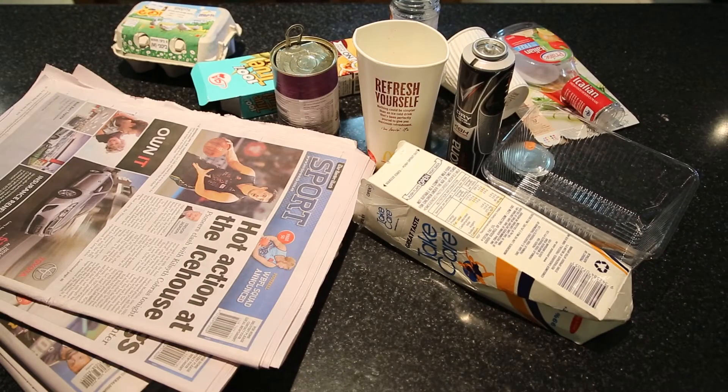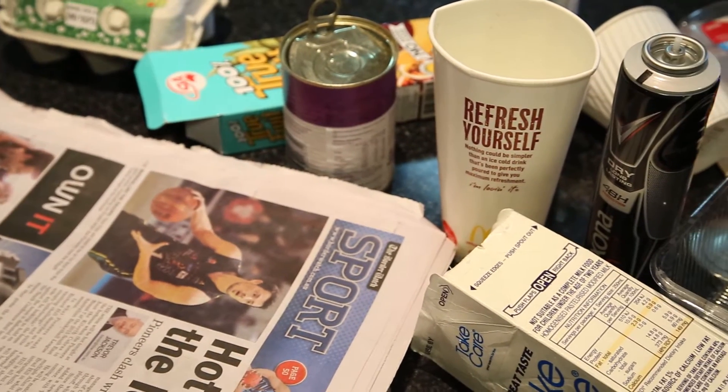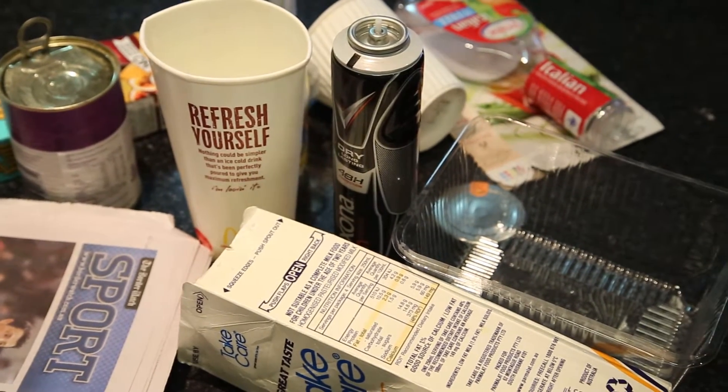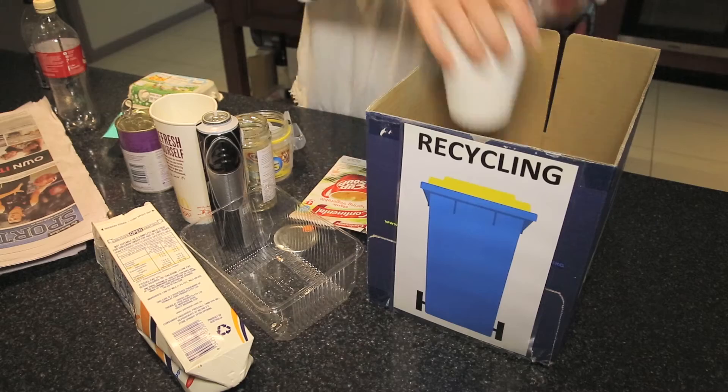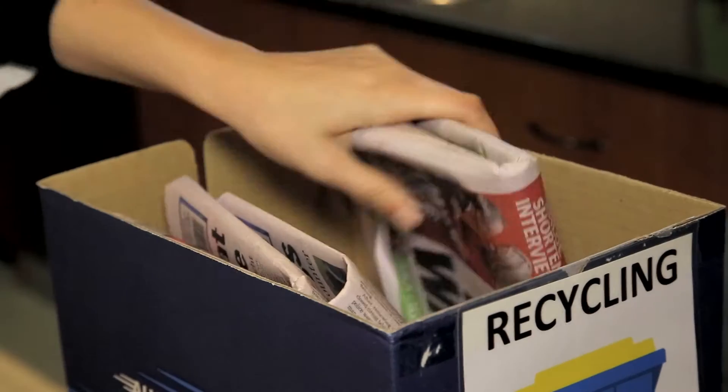Recycling is a great way to cut down on waste. Whether it's paper, glass, plastic, aerosol cans or other aluminium products, there's bound to be some other use for it besides landfill. Remember these handy tips in order to ensure your unwanted goods can be reused.